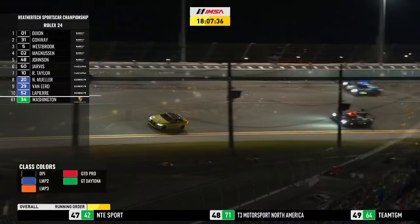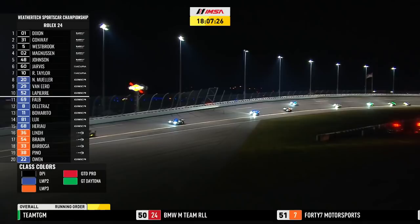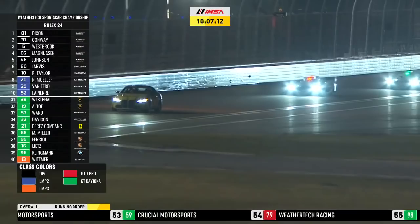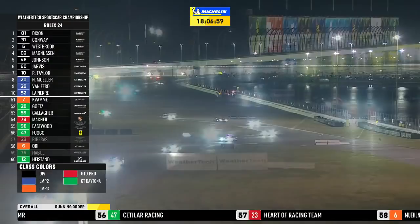In LMP2, the number 20 car leads the way. The 20 and the 52 had a super battle through that last stint. Nico Müller is at the wheel of the number 20 for High Class Racing, ahead of Racing Team Nederland car number 29 with Fritz van Eert — the team principal — back at the wheel. Nicolas Lapierre is driving number 52. Pierre Matheson Motorsports car is third in class. One lap down is number 69, and Louis Delatraz in car number 8 is also one lap down, just making a pit stop.